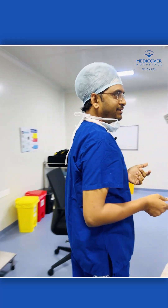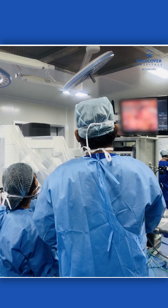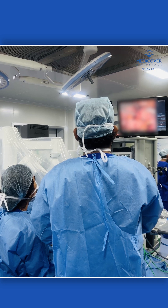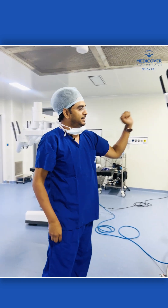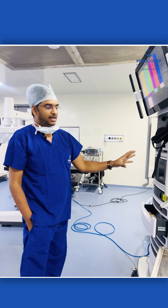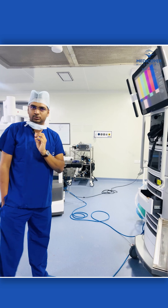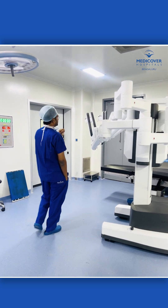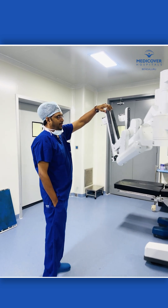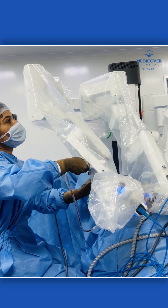I start doing the surgery — my assistant will be looking into the screen and he can see what is happening. Everyone in the theater can see the surgery. This is completely touch screen, and the cautery is the highest technology wherein the surgery is bloodless — that means there is no bleeding. These are the arms which will be moving, and we place this on the abdomen of the patient on the OT table.